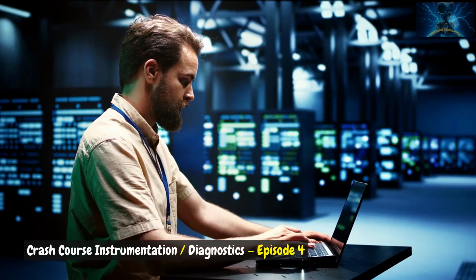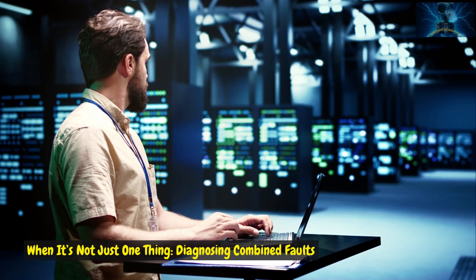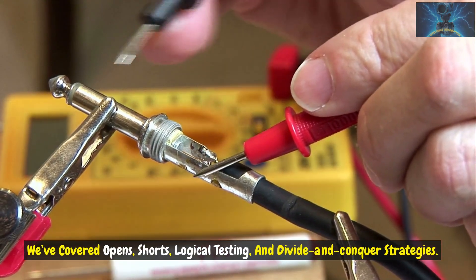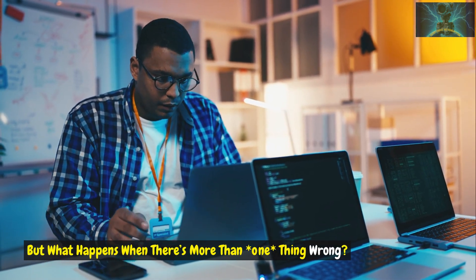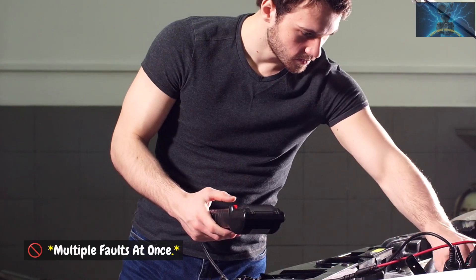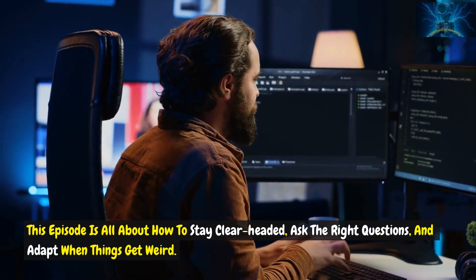Crash Course Instrumentation Diagnostics Episode 4: When it's not just one thing — diagnosing combined faults. Welcome back to Crash Course Diagnostics. We've covered opens, shorts, logical testing, and divide and conquer strategies. But what happens when there's more than one thing wrong? Today we tackle a challenge that throws off even experienced techs. Multiple faults at once. This episode is all about how to stay clear-headed, ask the right questions, and adapt when things get weird.